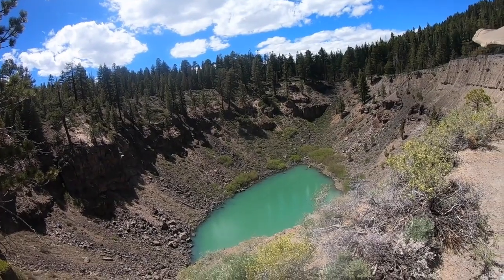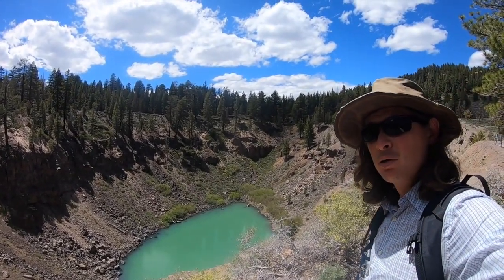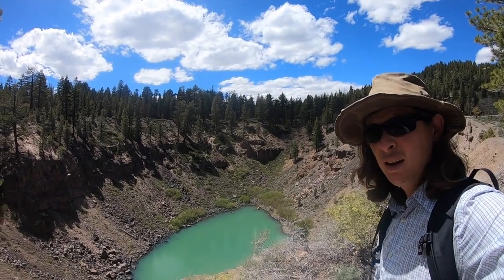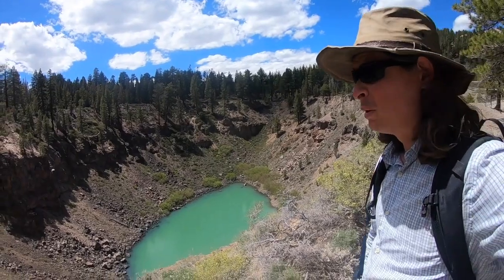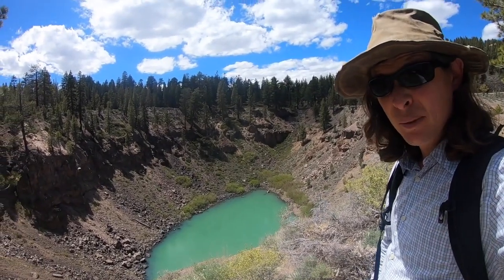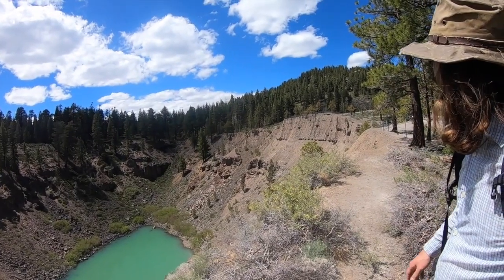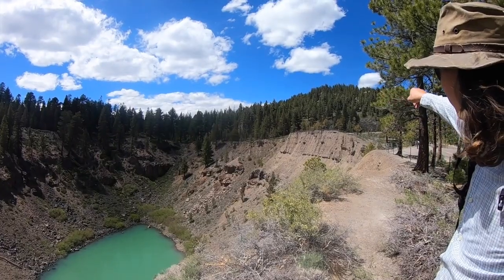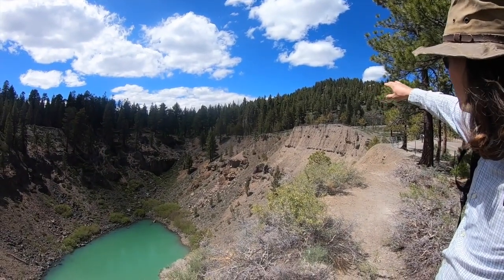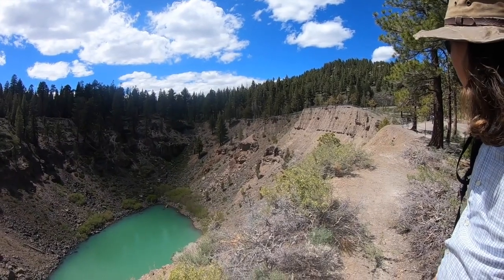The Inyo Craters are a series of volcanic features related to the intrusion of a big rhyolite dike in AD 1350. In some places that dike just pushed open a fissure in the ground like we saw at the last stop. In some places it made large or moderate-size effusive volcanoes. The hill in the background is Deer Mountain, which is actually a rhyolite flow where that rhyolite magma made it to the surface and piled up in a rhyolite dome.